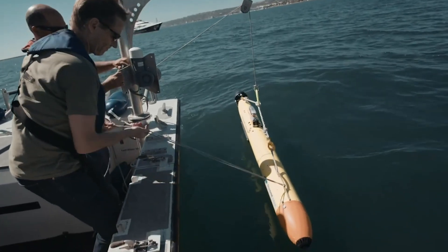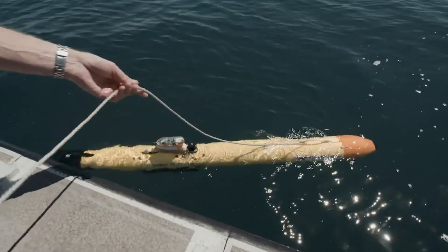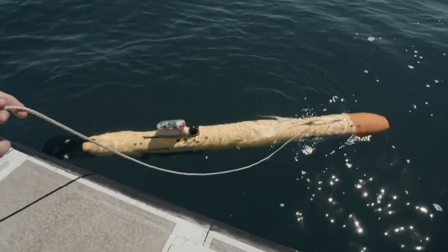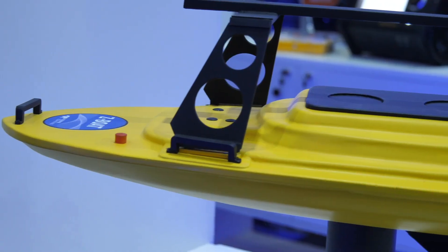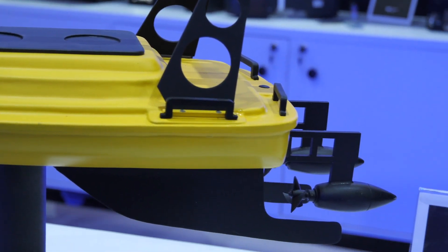Technology in the marine environment is enabling us to go where no human can, such as Teledyne's Gavia Autonomous Underwater Vehicle, which can go to depths of 6,000 feet and is extensively used for search and rescue and mine clearance. They also have an unmanned surface vehicle for inspection of the seabed in shallow coastal waters.